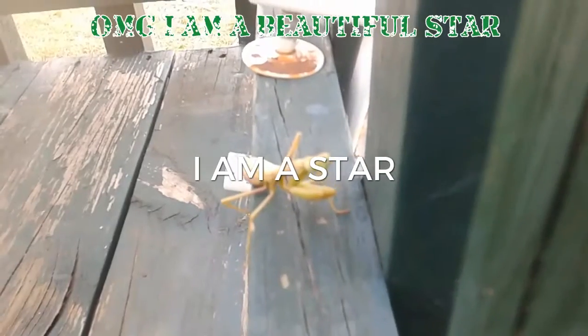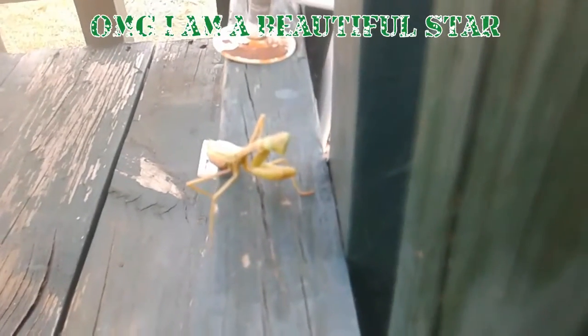Hey there everybody, YouTube land, this is Texabama coming at y'all Tuesday November 29th, and we have a little special guest today — one of the last praying mantises of the season.